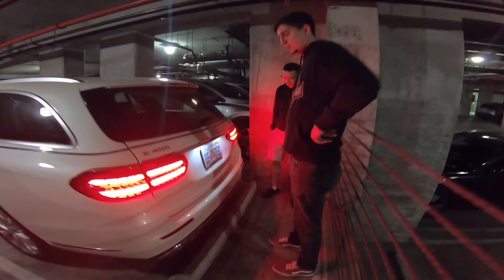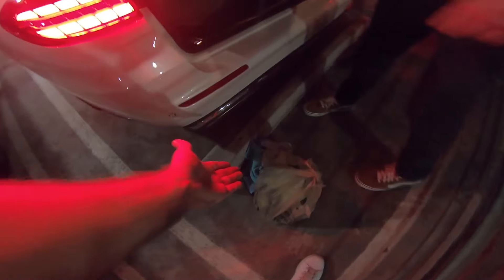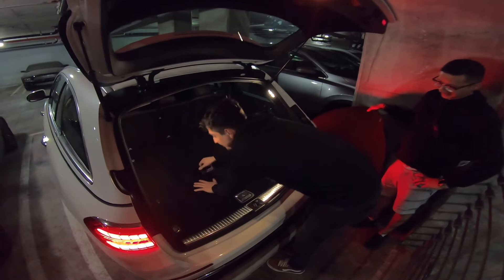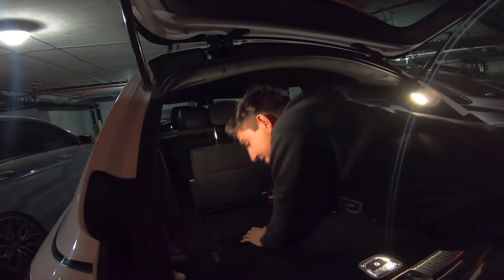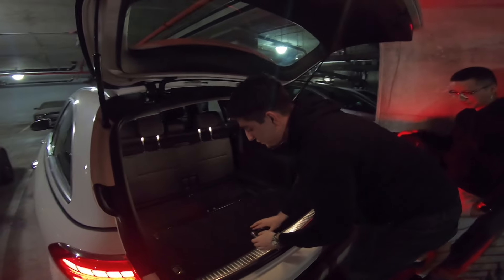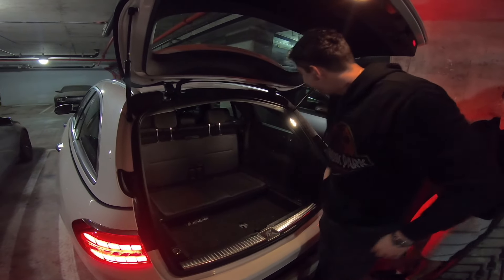And then if we take a look — the kick-open trunk — dude, this is my favorite part of the whole car. This is one of the reasons I bought it. So what do you do if you have four of your buddies and the car is full? Mercedes is one of the only manufacturers that stuck to their heritage and kept rear-facing third-row seats. Most manufacturers had them a long time ago but took them out.